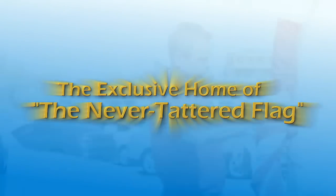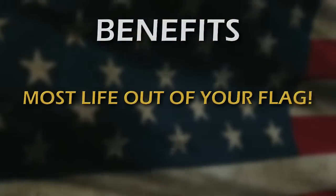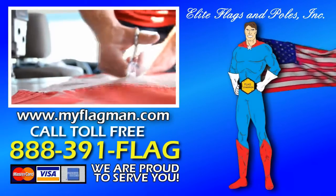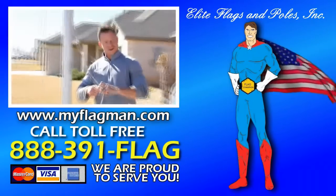This is what we have used to become the exclusive home of the never tattered flag. With this program you get the most life out of your flag. It always looks great and it's just one less thing you have to hassle with. Visit us at myflagman.com or call toll-free 888-391-FLAG.